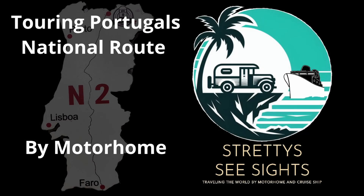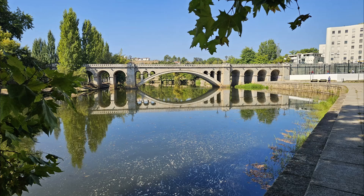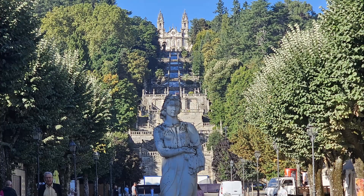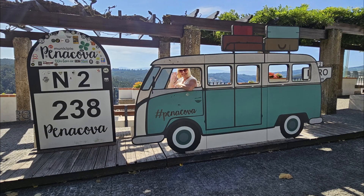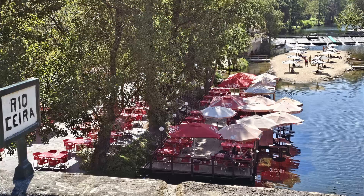Welcome back to our series on following Portugal's national route N2 in a large motorhome. Touring the N2 in a large motorhome can present some challenges, but if you follow the series the tour will be easy for you. We have created a general guide to touring the N2 in a separate short video — if you haven't seen it yet, click on the link at the end of this video. There is something for everyone on this route and we will show you some of the highlights for us.